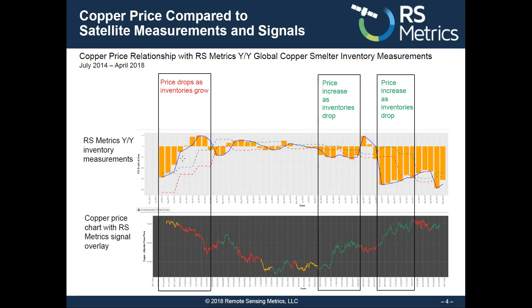What you see here is an increase in the amount of outdoor storage at copper smelters year over year, and that creates a red negative signal as copper price goes down. Then green up, red down, green up, red down, green up, red down, green up.